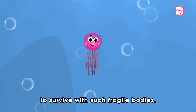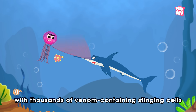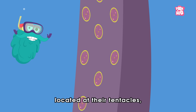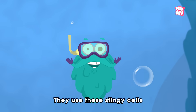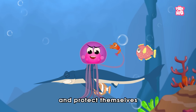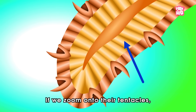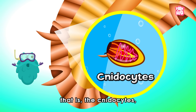So, to survive with such fragile bodies, nature has gifted them with thousands of venom-containing stinging cells called cnidocytes, located at their tentacles, while some species have them on their bells too! They use these stinging cells to catch and eat other sea creatures and protect themselves from possible threats. Let us see how — if we zoom in on their tentacles, we'll notice that each stinging cell, that is, the cnidocytes...